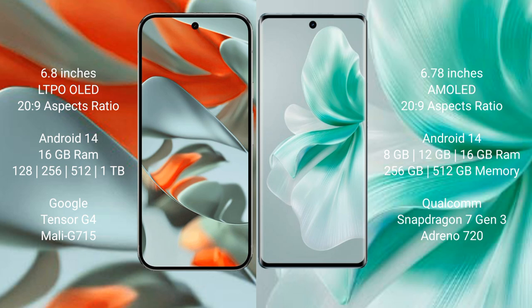Google Pixel 9 Pro XL runs on Android 14 operating system. Vivo S18 also runs on Android 14 operating system.